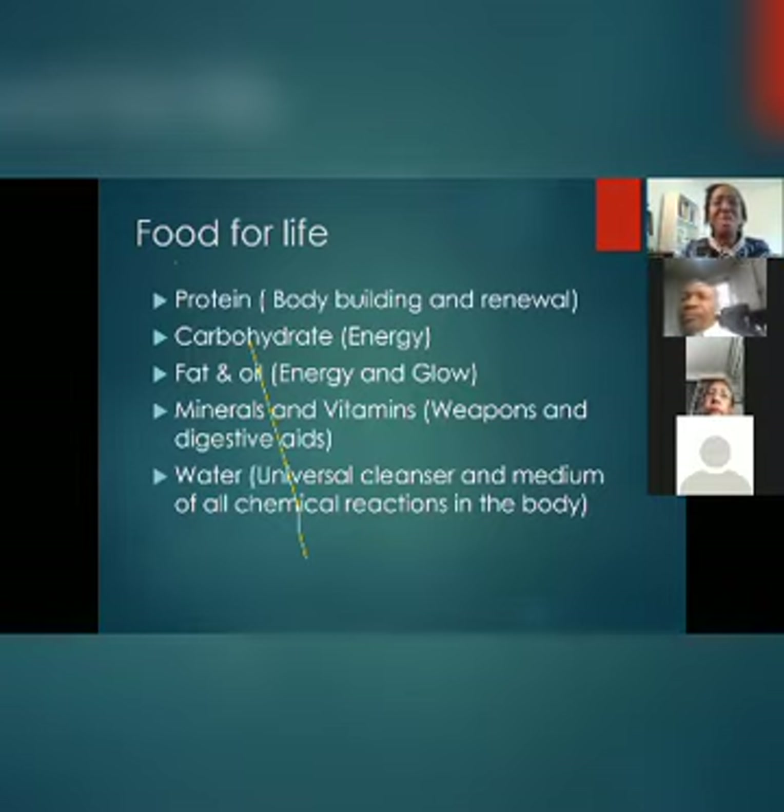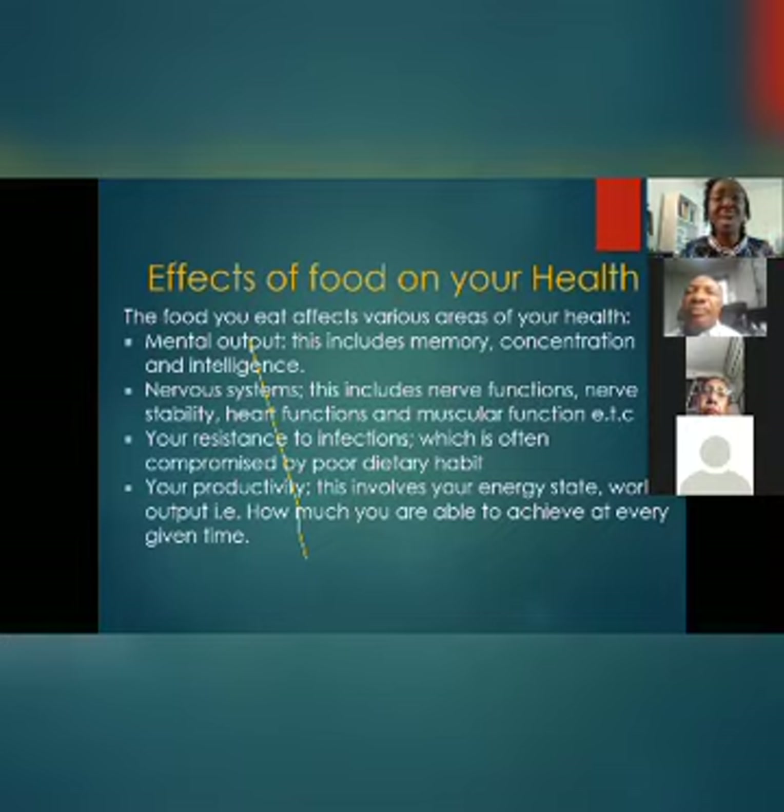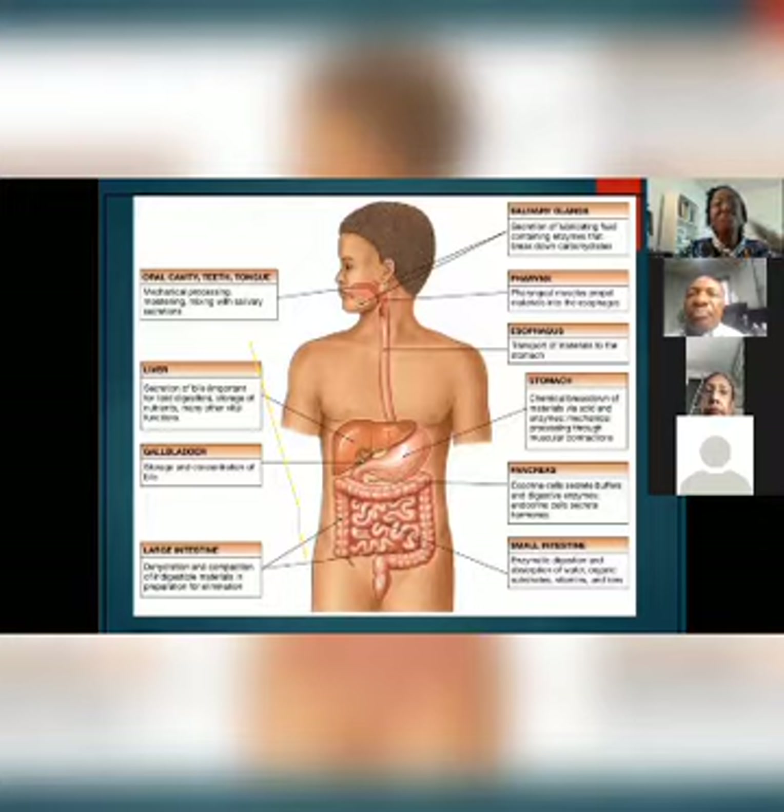Our food is made up of protein, carbohydrate, fat and oil, minerals, vitamins, and water. This PowerPoint will be on our website. The food you eat affects your mental output — your memory, concentration, intelligence, nervous system, heart function, muscle function, resistance to infection, productivity, energy state, and work output. All these are affected by what you eat. Knowing and understanding this makes it a requirement for us to be more watchful about what is entering our gut.